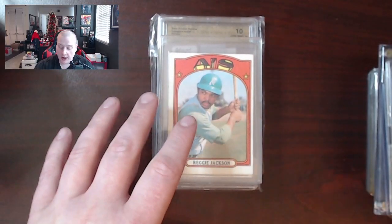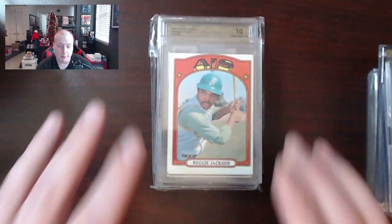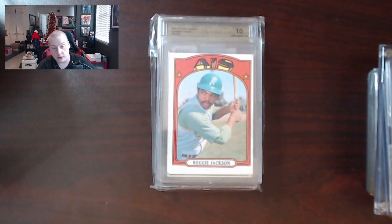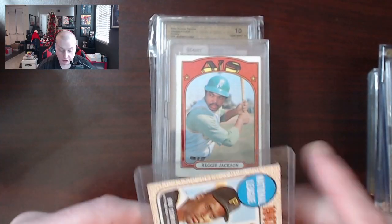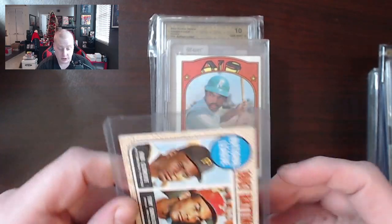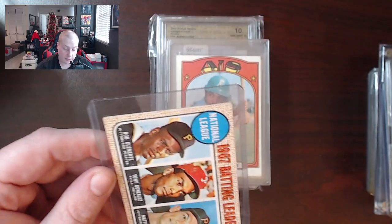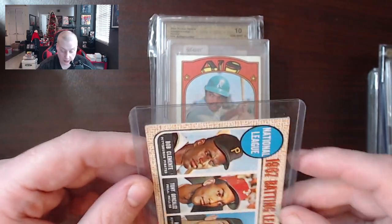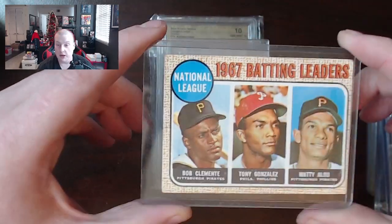You also have to consider how long it's going to take you to sell all of these things. If you buy a big collection and a couple of big pieces get you your money back immediately, that's good. But think about all the medium and long-term things that are going to sit with little to no interest. Like a lot of these patch cards — even if they sell for 15 or 20 bucks, how long are they going to sit before someone comes along who wants that patch? You have to consider how long it'll take to get your investment back.